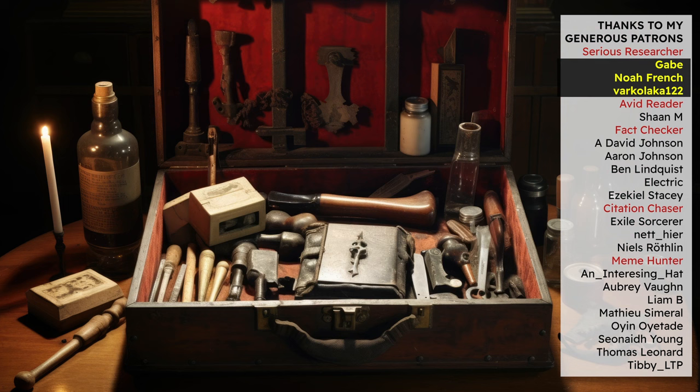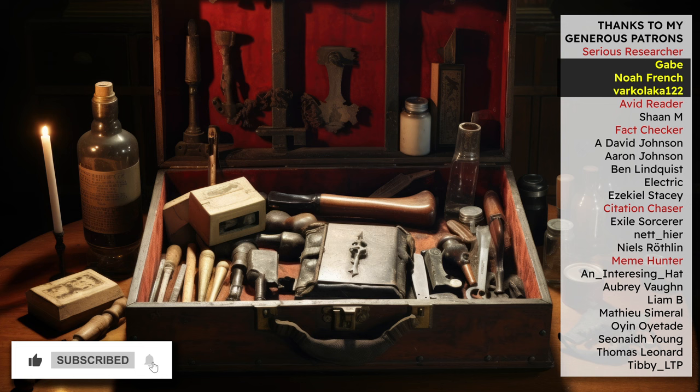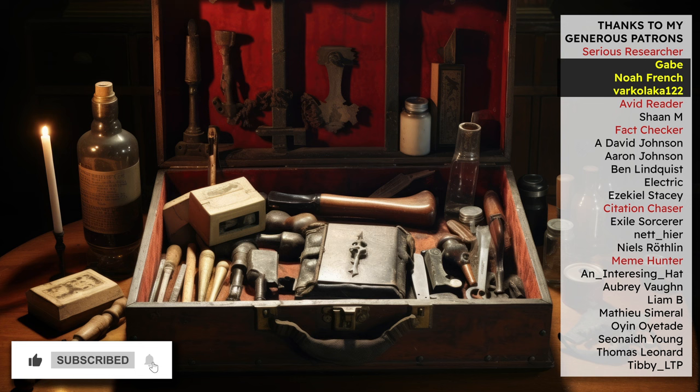So the next time you see one of these vampire killing kits online, now you'll not only know that they are all inauthentic — you can see the links in the video description to find out more about their curious real history — but you'll also know how to detect them for yourself.